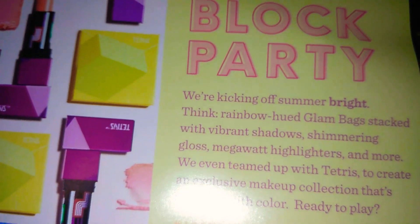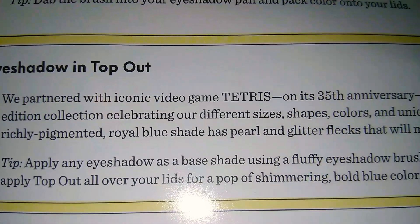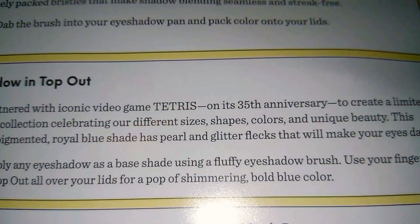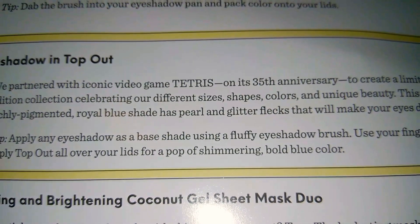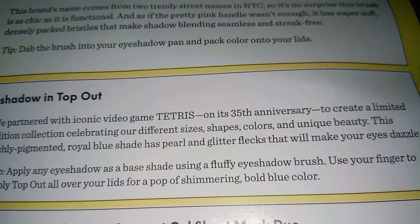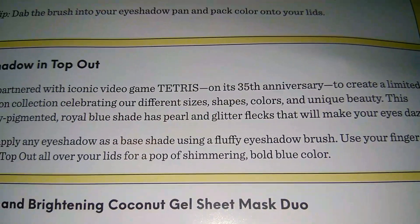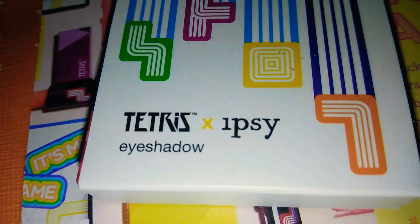I want to show you guys what the card says: 'We partnered with the iconic video game Tetris on its 35th anniversary to create a limited edition collection celebrating our different sizes, shapes, colors, and unique beauty. This richly pigmented royal blue shade' — which is the eyeshadow they sent me — 'has pearl and glitter flecks that will make your eyes dazzle.'